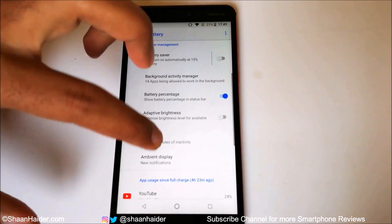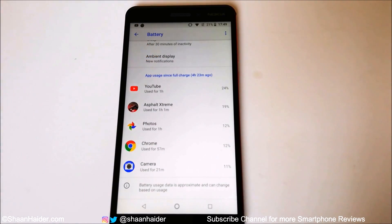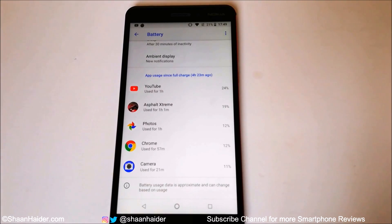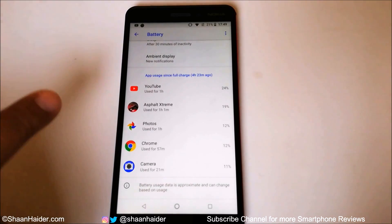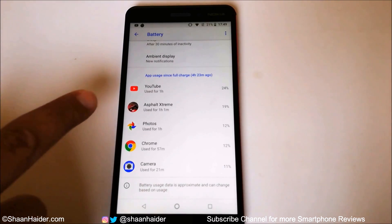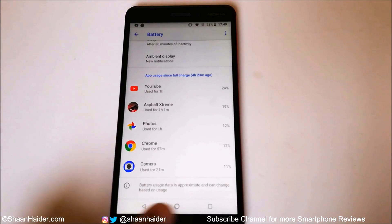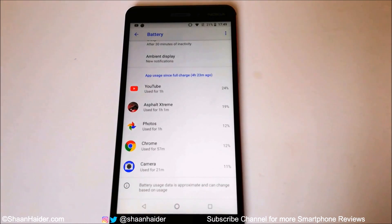Going further into the battery settings, you can see the battery consumption for each test and each application. These are the exact five applications used in this battery drain test. You can see the camera consumes the most battery relative to the time used — the 4K video recording consumes the most battery in the shortest span of time. On moderate usage, Nokia 6.1 will perform more than 5 hours 30 minutes, and on heavy usage at least 5 hours 30 minutes.